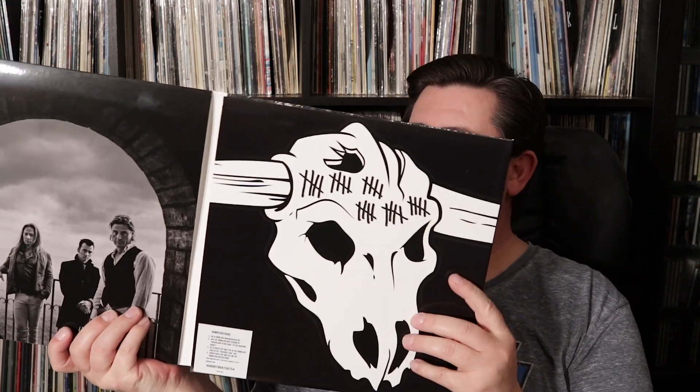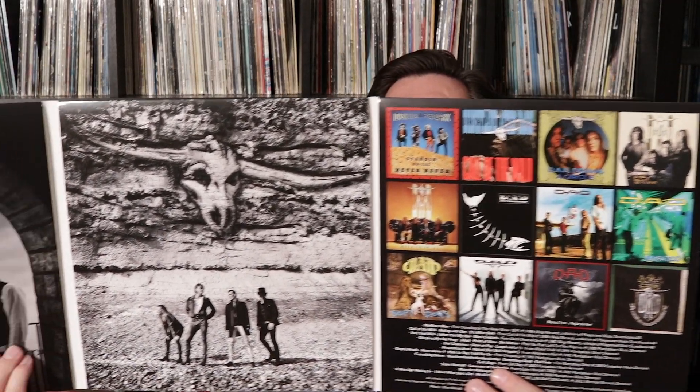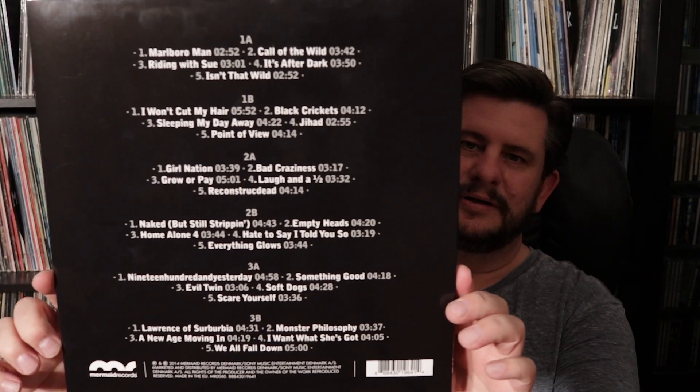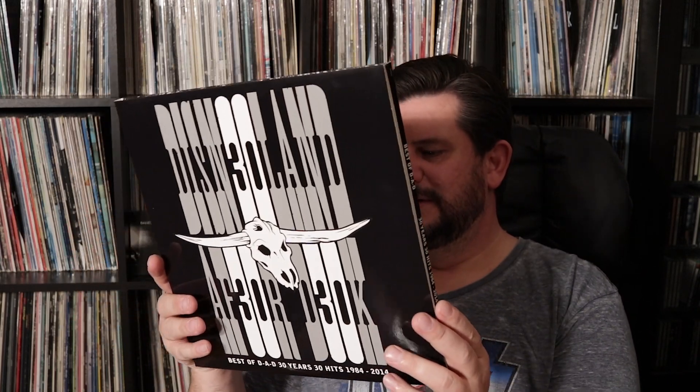It's kind of written a little funny here: Disneyland After Dark. But yeah, this is a 3 LP set. We have the mascot Molly on the front. There's a disc in every sleeve, as you can see, plus a download code. You can see the track listing — a lot of great tracks on 3 discs. And even though this is a Danish band, this is made in the EU. But this is DAD's greatest hits on vinyl. Cheers again, Mike — I hope you are enjoying this.